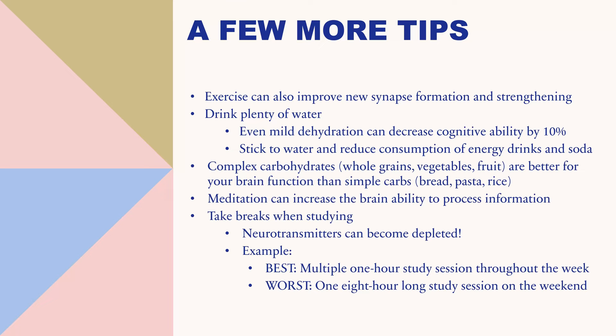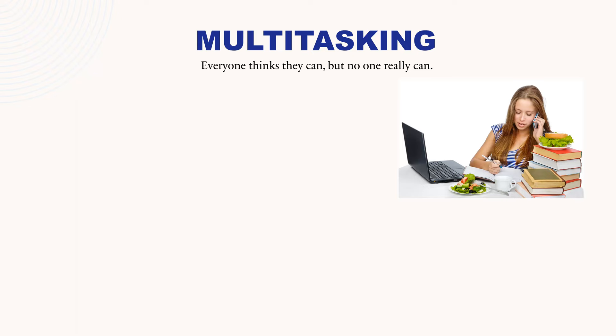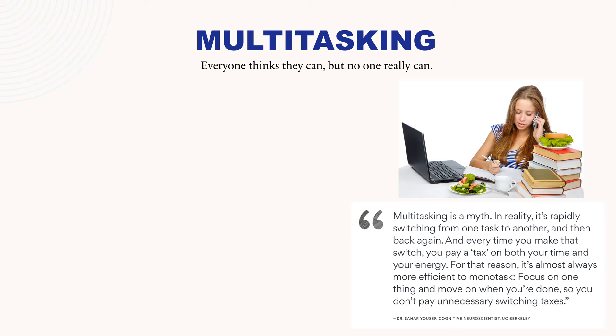You would be best to have multiple one-hour study sessions throughout the week — not only are you not fatiguing your brain, but you're also allowing yourself to sleep in between those sessions. In this section, we're going to talk about multitasking. Everyone thinks they can multitask, but research shows it does not work. A quote from a cognitive neuroscientist at UC Berkeley says: multitasking is a myth. In reality, it's rapidly switching from one task to another and back again, and every time you make that switch, you pay a tax on both your time and your energy. For that reason, it's almost always more efficient to monotask — focus on one thing and move on when you're done.